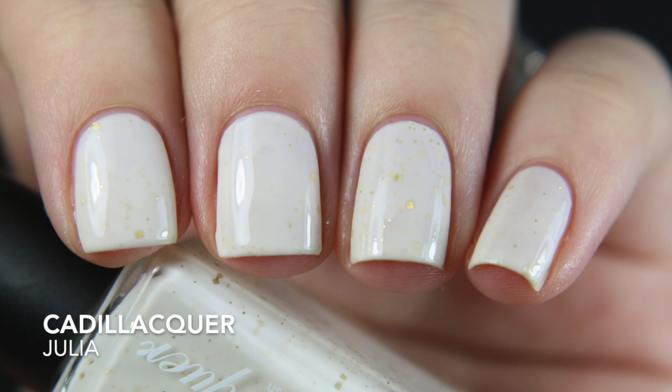I went ahead and ordered some nail polishes and decided to try out some Cadillacers. About six months ago I talked about winning a white crelly with gold glitter, and so many people recommended Cadillacers. So Julia is a white crelly base with gold holographic glitter in multiple sizes, all in the hex shape. The formula was a three-coater. For being a $13 polish at full price I was expecting more, but three coats for a white crelly isn't bad — I'm pleased with this one.